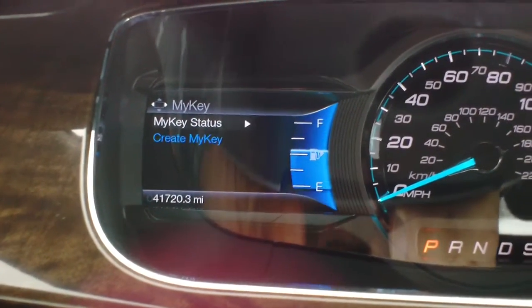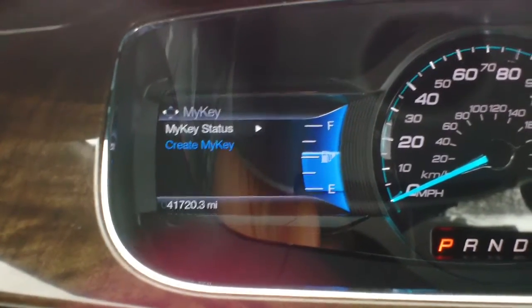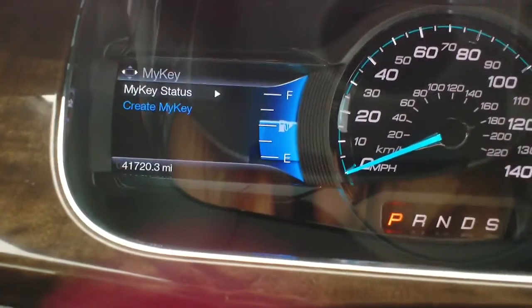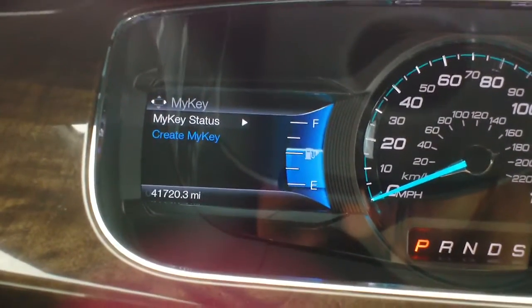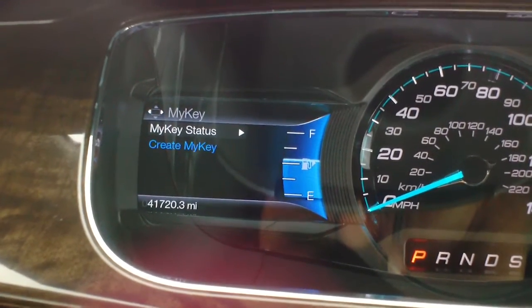Good afternoon and welcome back to Twin Pine Auto Group. My name is Seth and today I'm going to be showing you how to use the MyKey feature in your 2015 Ford Taurus Limited. This is a feature that Ford has had for quite a few years now — I want to say four or five — and it's a really neat feature for teen or younger drivers.